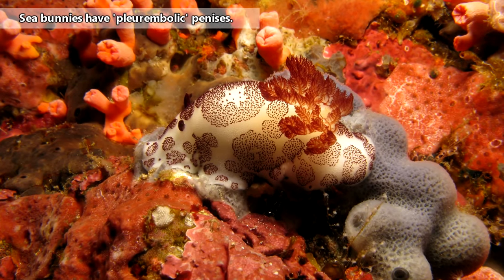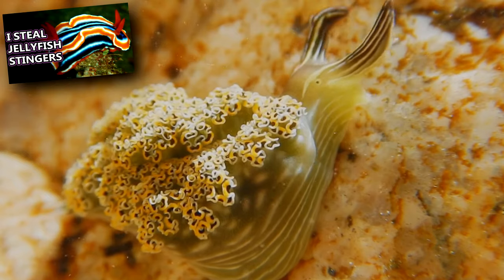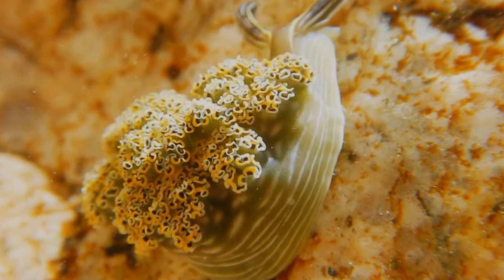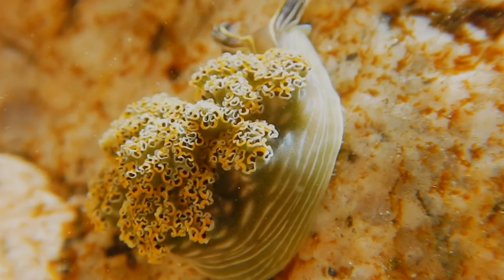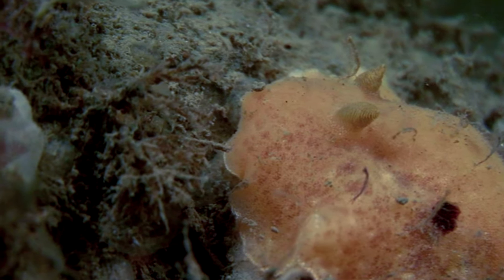The tail is the sea bunny's gills, and in this genus those gills are retractable. And that's not the only thing they're able to retract. Like all sea slugs, sea bunnies are hermaphrodites. These animals specifically pierce each other with hook- or harpoon-like projections. They only live for a year.